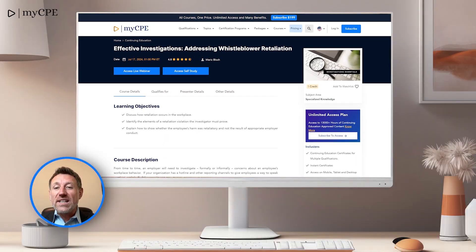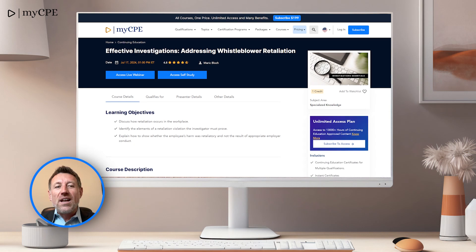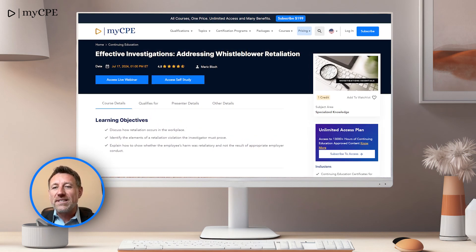Number 4 is Effective Investigations: Addressing Whistleblower Retaliation. Learn how to manage investigations and address retaliation, crucial for HR and business leaders.